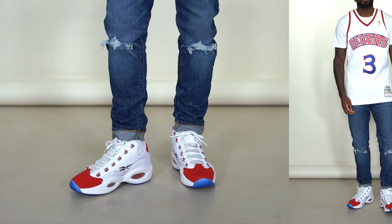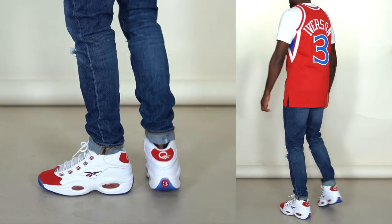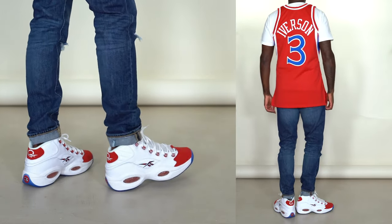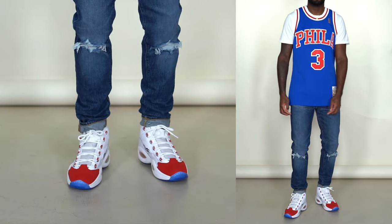If you saw my Iverson jersey pickup video, I talked about copping a pair of shoes to rock with those jerseys and told you guys to guess. I ended up picking up the Reebok Questions. As big of an Iverson fan as I am, I've never had a pair. The silhouette is pretty bulky, which is why I never bought them before, but once I copped those jerseys I knew I had to do it right. They just restocked so I was able to get my hands on them.